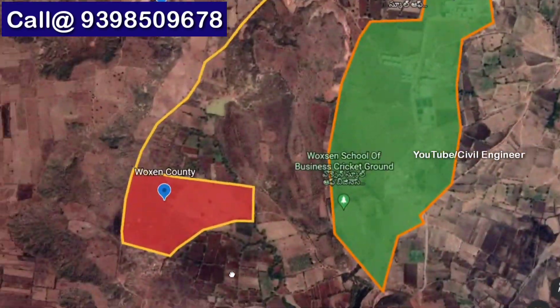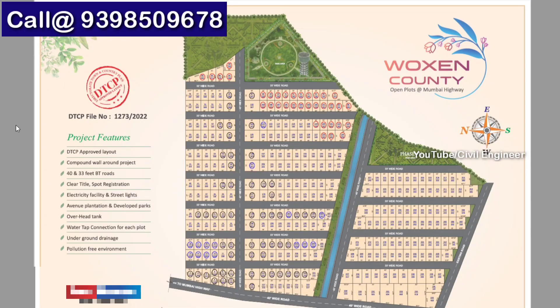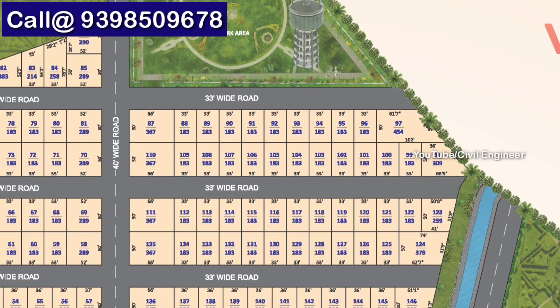There is a Mahindra Tractor Plant within two kilometers. There is a food processing unit at Woxsen University and another food processing unit within 1 km. This is the master plan. There are many projects developed across 26 acres.